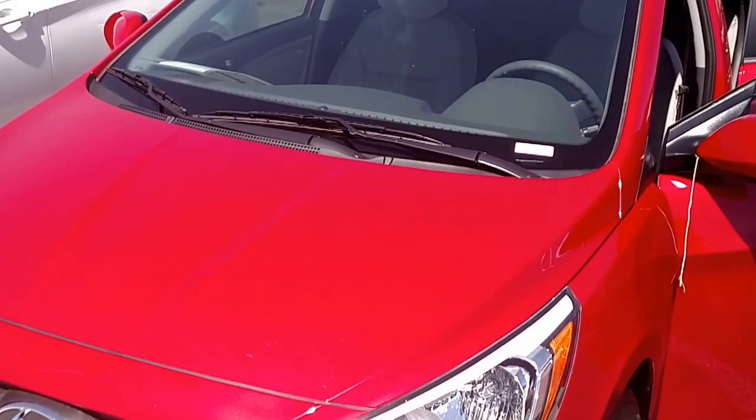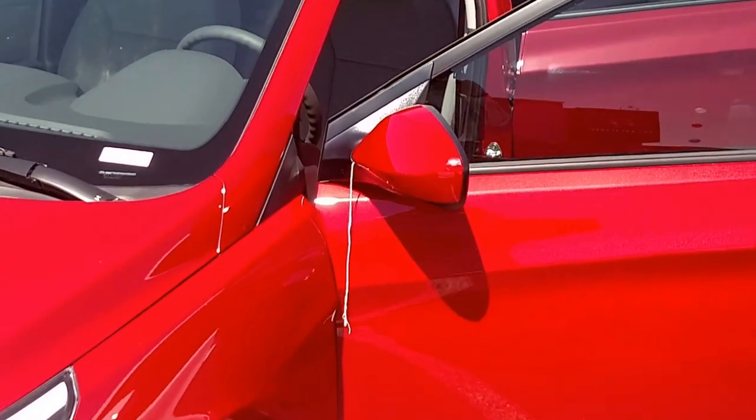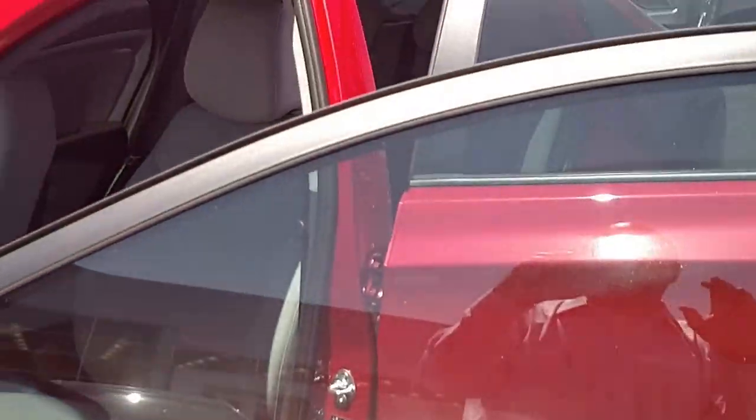This car gets 37 miles to the gallon on the highway and is our absolute most affordable model. But you're not getting anything cheap — you're getting all kinds of great features.